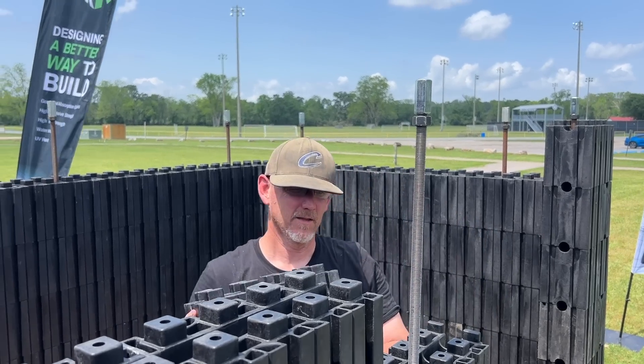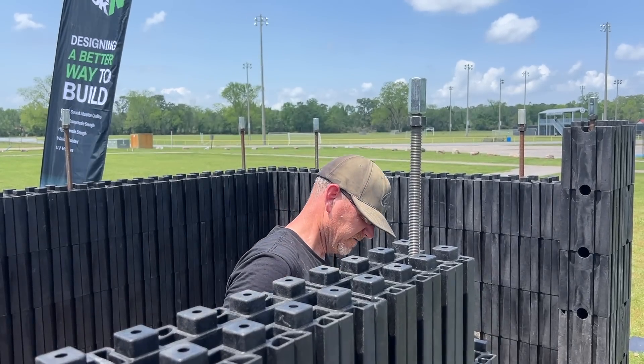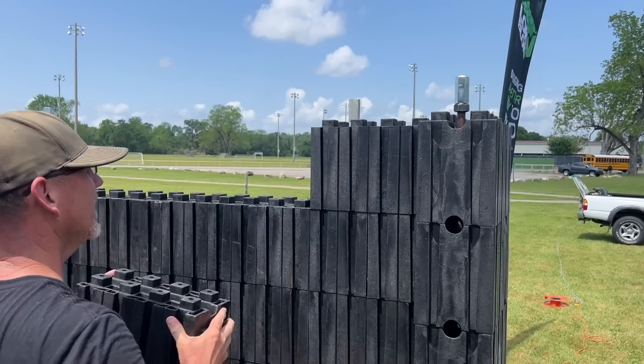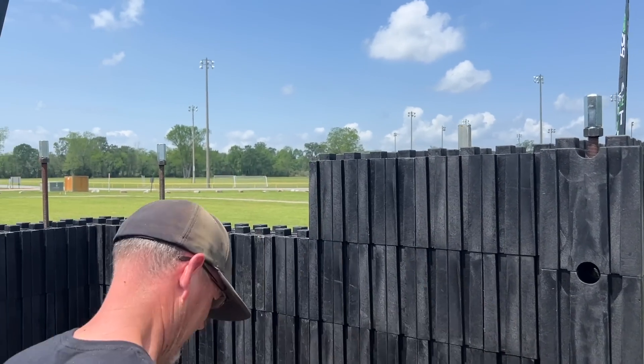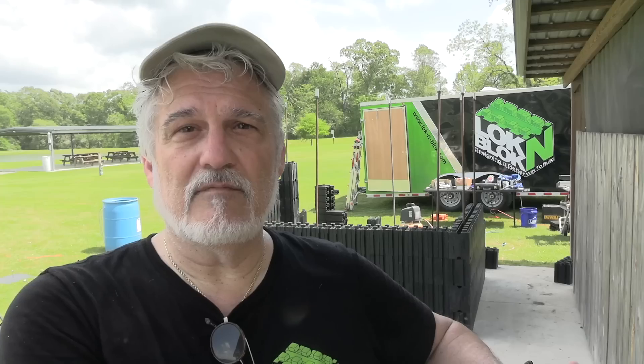The limitation on it is unbelievable — multi-story buildings. We're not limited to a single story or two stories. Starting out with a product we wanted individuals to use for do-it-yourself projects, we've now created a product that fits both the do-it-yourself and the residential and commercial construction markets, providing a strong, durable product that you could build anything with.